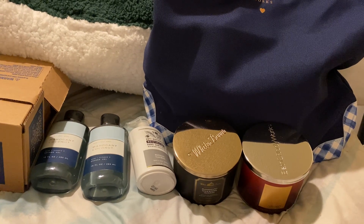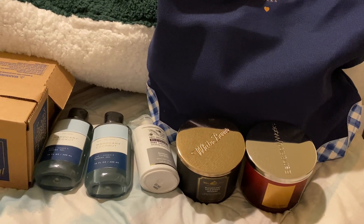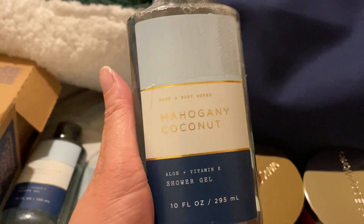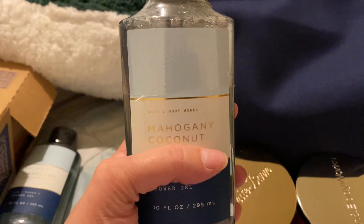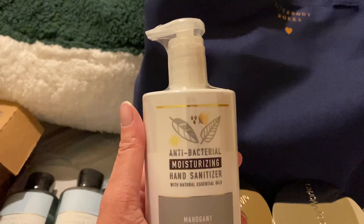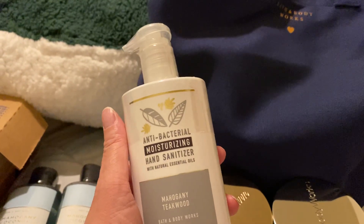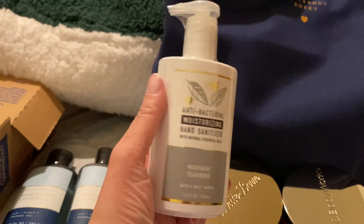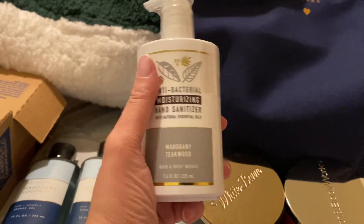I got a few things and I actually got a couple more things coming. I got the mahogany coconut body wash shower gel — I got one for my son and one for my friend that's been helping me out. And then I also got the mahogany teakwood hand sanitizer. It was on clearance. This smells absolutely wonderful. I'm thinking about giving this to my friend, but I love the smell of this.